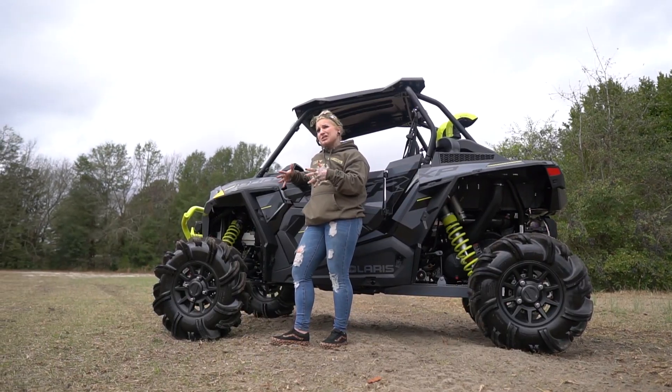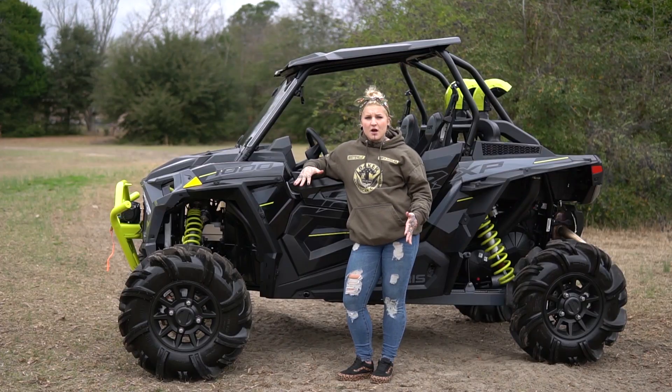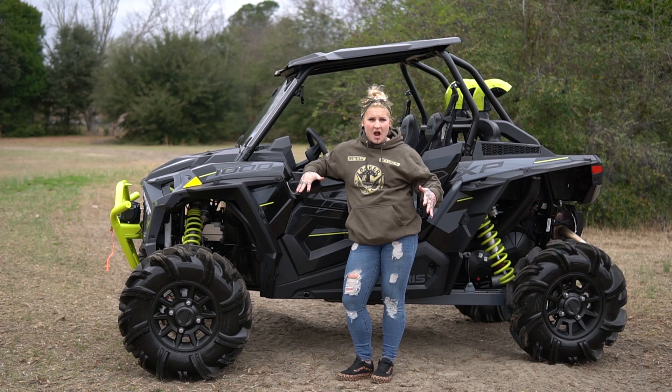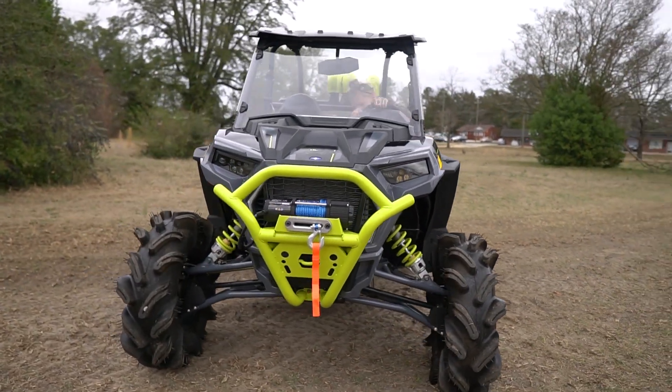It's 64 inches in width and it also has a 15-inch clearance. Even though this thing comes super cool stock with your snorkel kit, your winch, and really cool tires and rims,